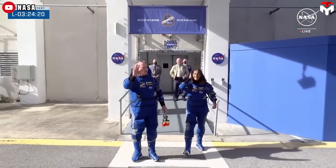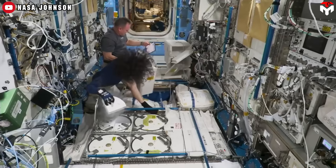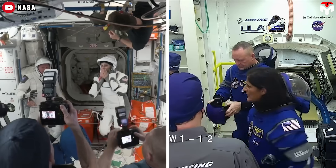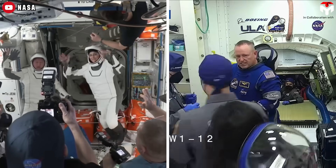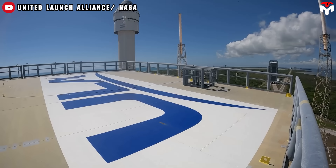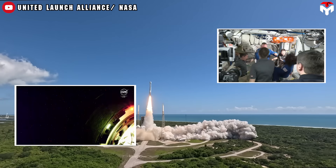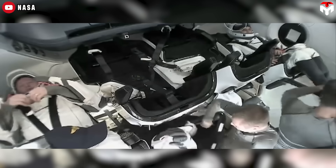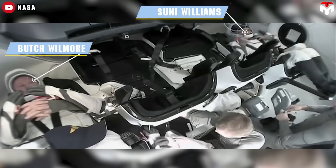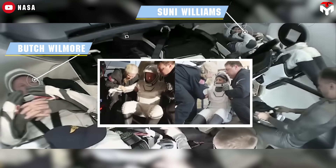NASA astronauts Butch Wilmore and Suni Williams are among the few people in history to experience both of today's advanced spacesuits: Boeing's Blue Starliner suit and SpaceX's Starman suit. After launching to the ISS in Boeing Blue, they unexpectedly found themselves stranded in orbit due to technical issues with the Starliner spacecraft. Months later, their long-awaited return to Earth came aboard SpaceX's Crew Dragon, this time wearing the sleek, futuristic Starman suit.